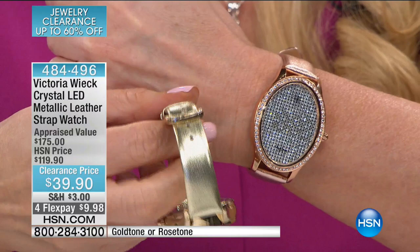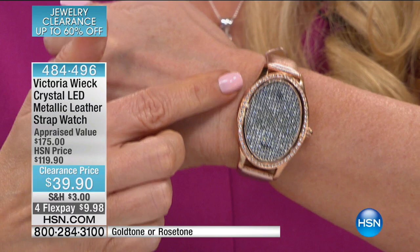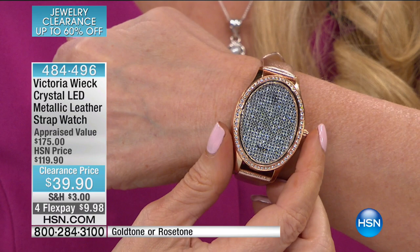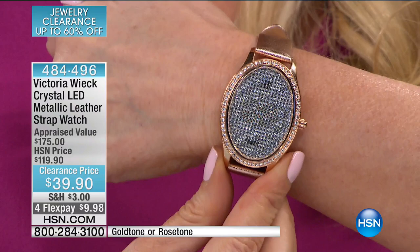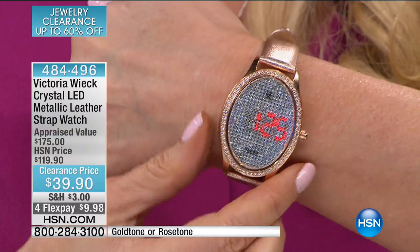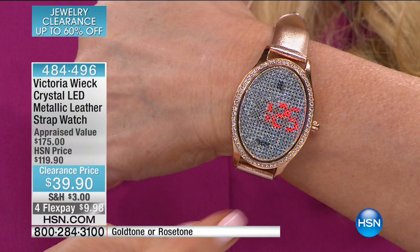We only have 100 of these in the gold. This has been appraised — lowest appraised price — at $175. We sold it at $119 and sold about 12,000 of them. Today you are getting your beautiful digital LED watch for $39.90. On screen it's hard to see, but at home you will easily see the time, date, and seconds just by pressing the button. Press it for time: 1:25. Press it for date: 3/29. Press for stopwatch. Hit one more button and all of that disappears, so it looks like you're just wearing a beautiful bracelet.